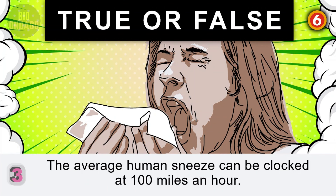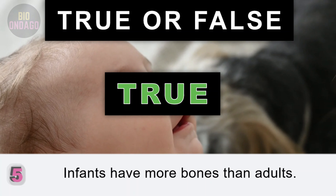Question 5. Infants have more bones than adults. True. Infants are born with approximately 300 bones, but have 206 by the time they reach adulthood.